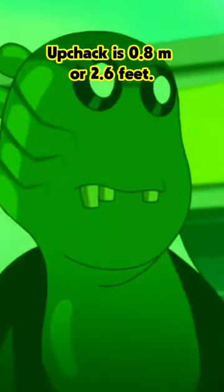Number 2: Upchuck. Upchuck is 0.8 meters or 2.6 feet. He packs power despite being small and chubby.